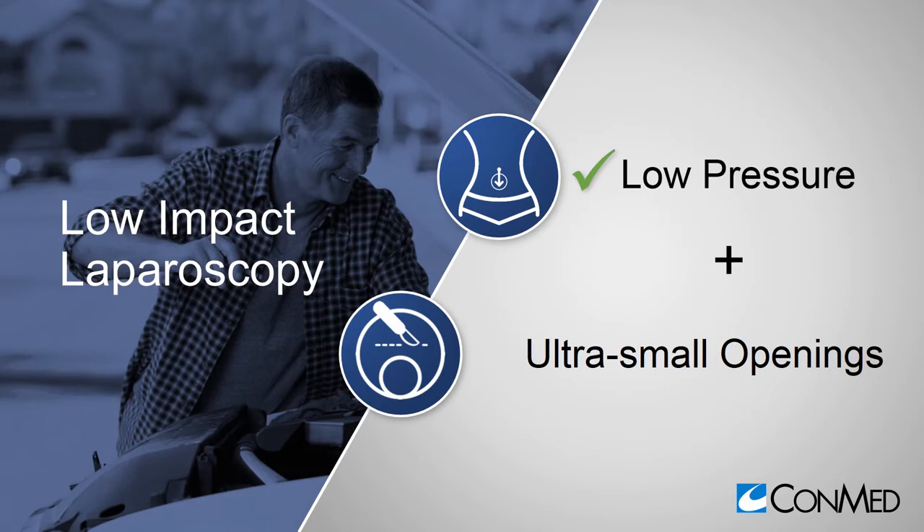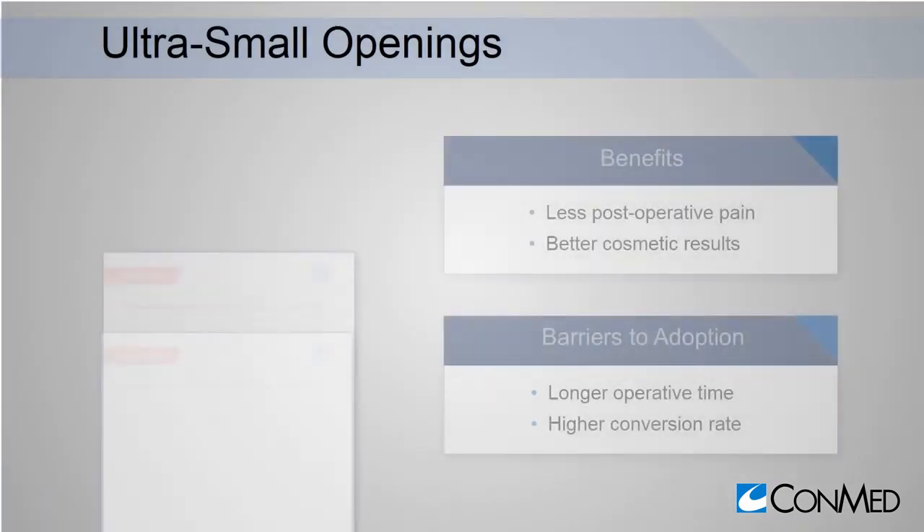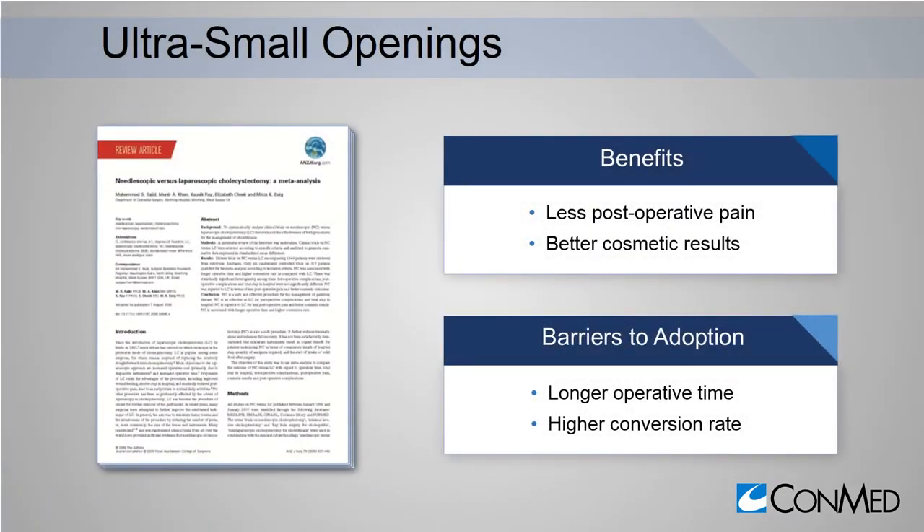What makes low-impact laparoscopy particularly beneficial is that it extends beyond low pressure by using much smaller instruments through ultra-small openings. Just as with low-pressure approaches, a meta-analysis shows us the promise and challenges with using smaller instruments. Using what they call a needle-scopic approach, patients had less postoperative pain and better cosmetic results.